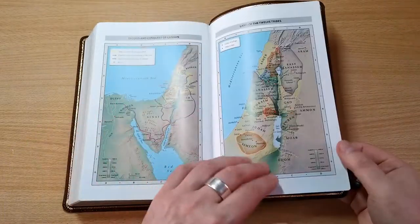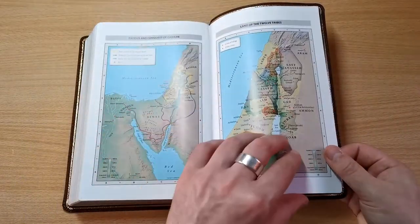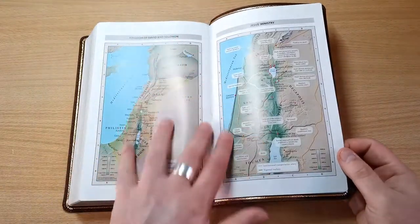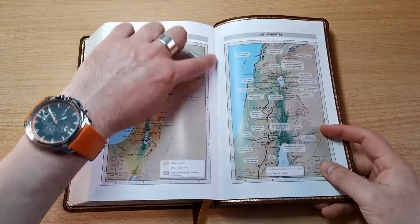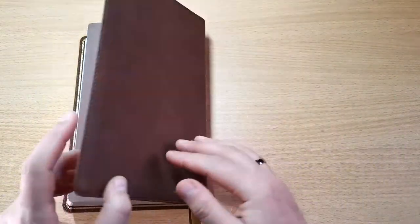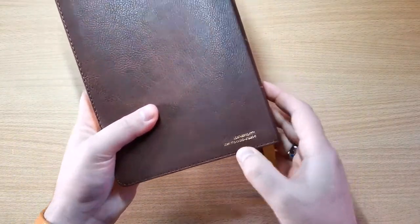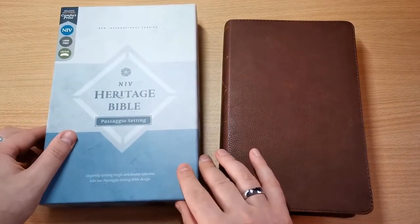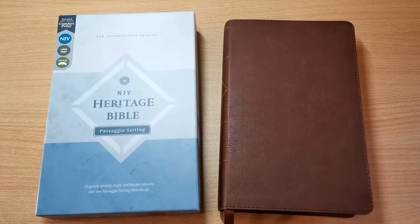I'll put a direct link down below in the description box in case you'd like to buy this edition. That's the New International Version Heritage Bible, passaggio setting. If you like this video, please give us a thumbs up, don't forget to subscribe to my channel, and if you have any questions, drop a line below and I'll try to help. I'm looking forward to seeing you in our next Bible review. Until then, I pray you stay safe and be blessed. Shalom.